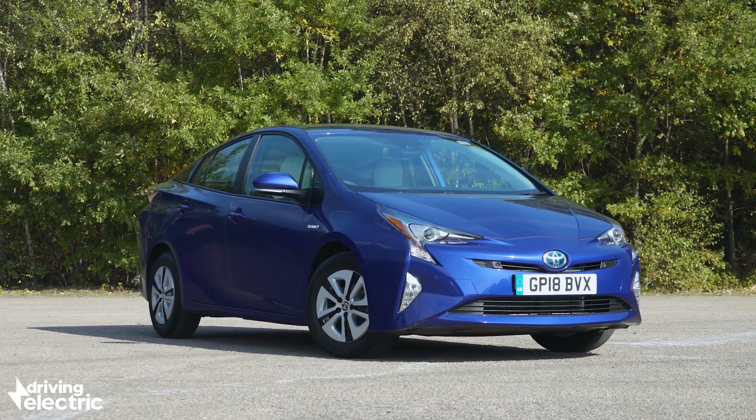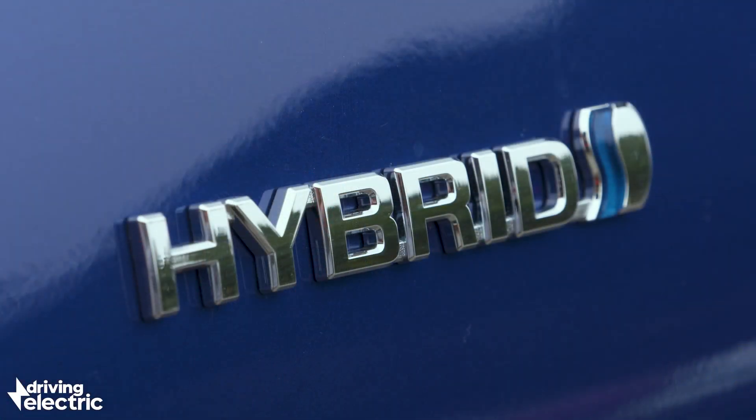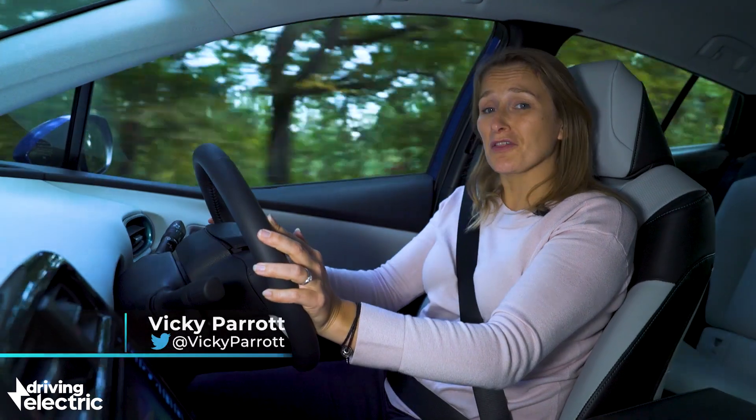We've all heard of a hybrid. They've been around for decades now, and if you haven't got one, you probably know someone who does. But what on earth is a hybrid?